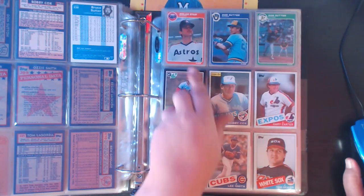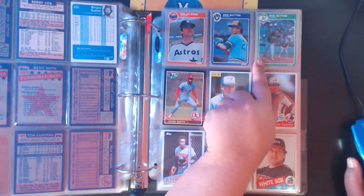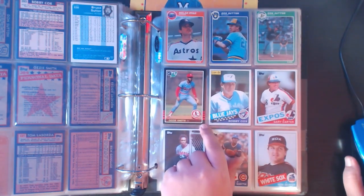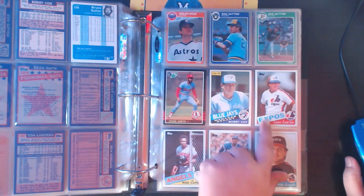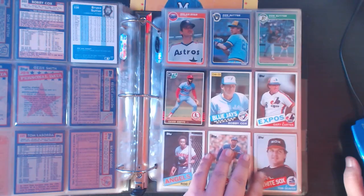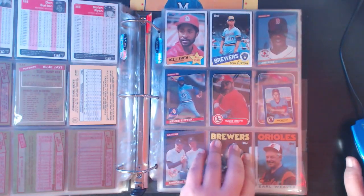Now we're at '85. '85 Fleer: Nolan Ryan, Don Sutton - this one he's on the Brewers, another he's on the A's; Don Sutton played for a plethora of teams. There's a Fleer update and a regular Fleer. Here you get the Leaf Ozzie Smith - love this card. Just a beautiful card - love how the red stripes go with the Cardinals uniform. Another O-Pee-Chee Bobby Cox. Then your regular '85 Topps: Gary Carter, Rock Raines, Lee Smith coming onto the scene as a reliever, Tom Seaver still doing his thing, the Ozzie Smith All-Star, and another Don Sutton in a Brewers uniform.